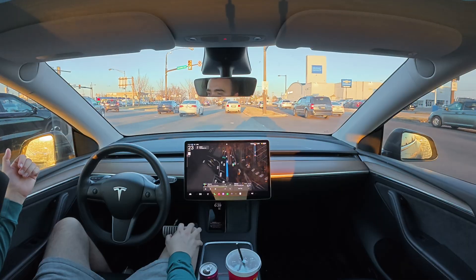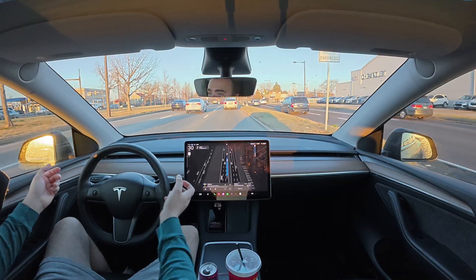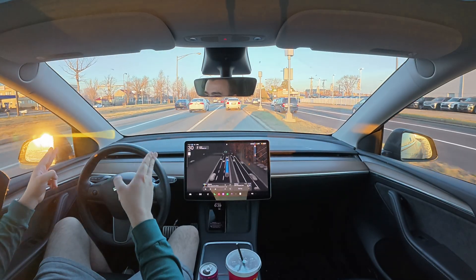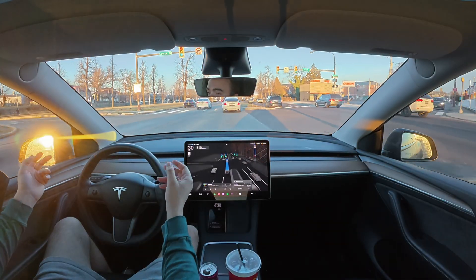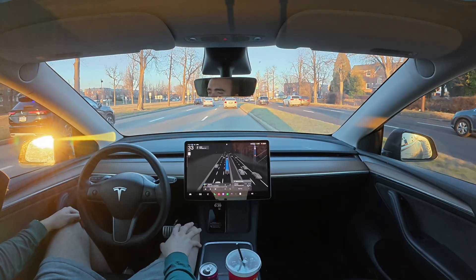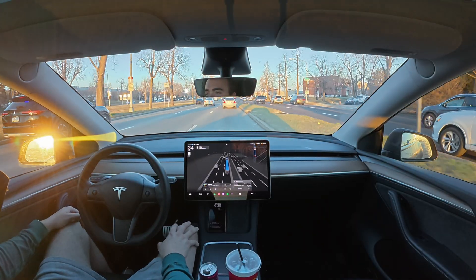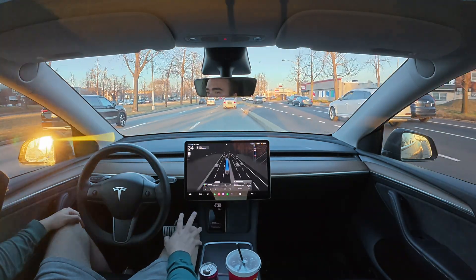Once it's unsupervised I can answer emails, text messages, play games — do something that doesn't require me to look at the road. Thank you for watching. If you're interested in more Full Self-Driving videos and other Tesla content, please subscribe and let me know your thoughts on the Cybertruck. Do you own one? Do you think about buying one? Let me know down below.